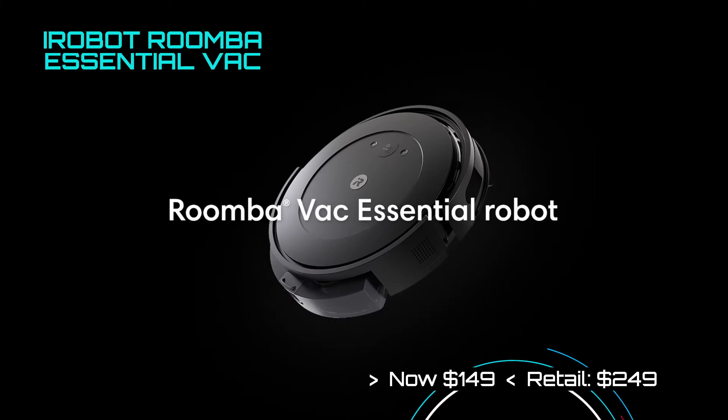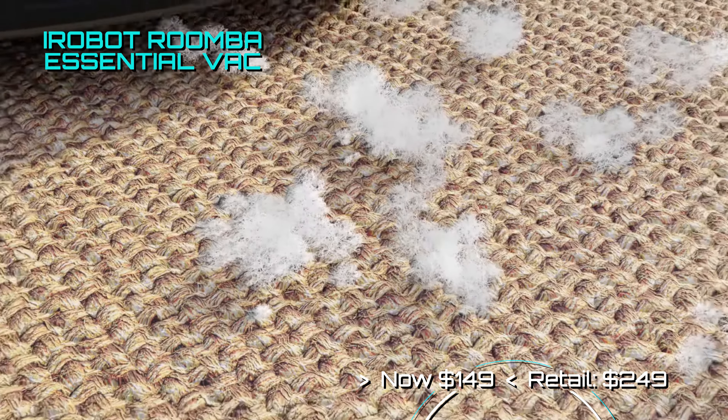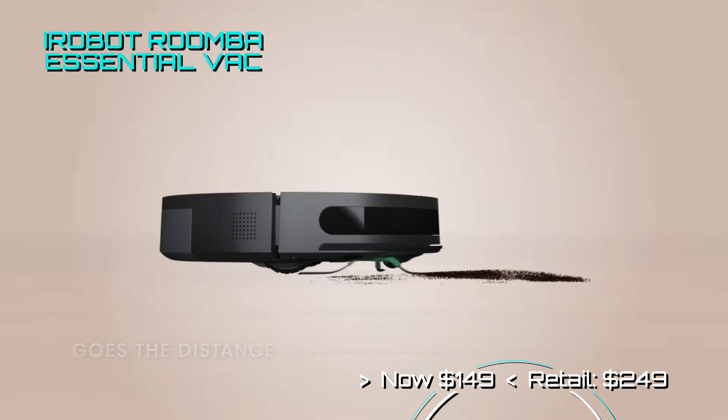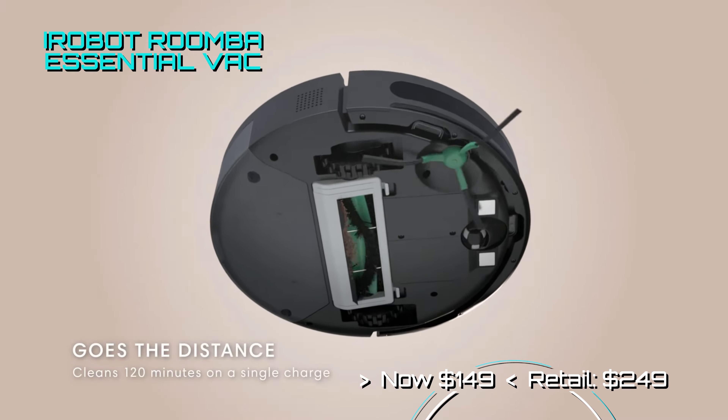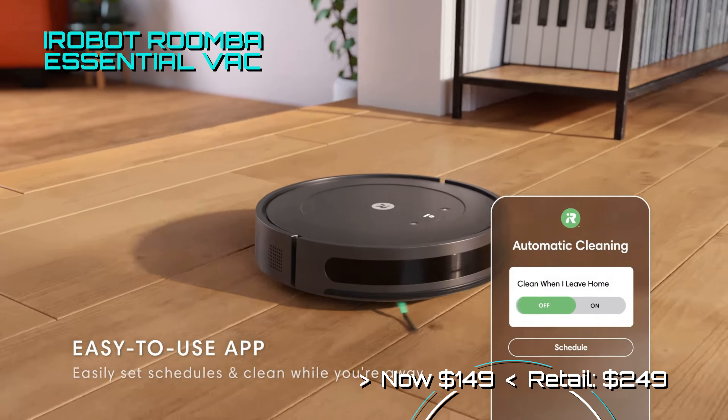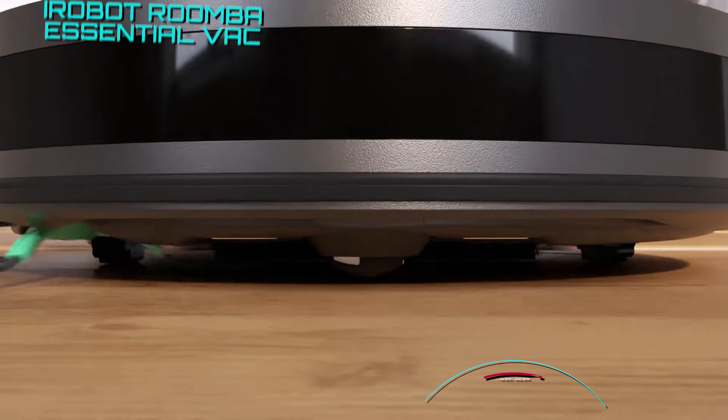The iRobot Roomba has been cleaning homes in America for more than a decade now, and their standard model is now 40% off. It has the ability to navigate through your home, giving your living space a constant clean appearance with minimal effort from you. Don't miss out on this major price drop.